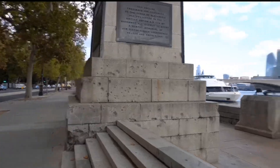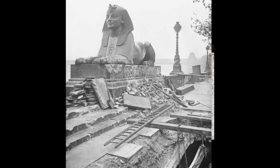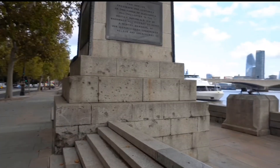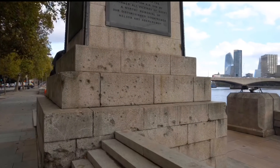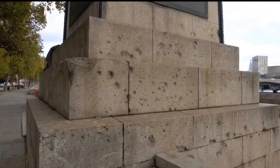It hit a gas main and left a hole so deep that you could see the underground train lines. As you can see today, the damage caused is still a reminder that the Germans also bombed London in World War One.